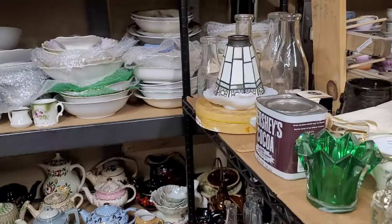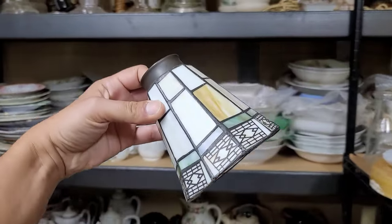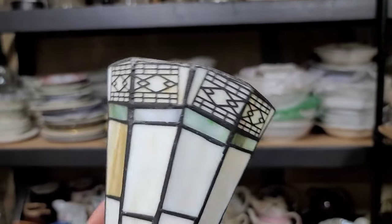I can't believe she had those. I believe you missed that shade - I haven't been around here yet. It would have been cute for your turtle too. I still have the turtle.